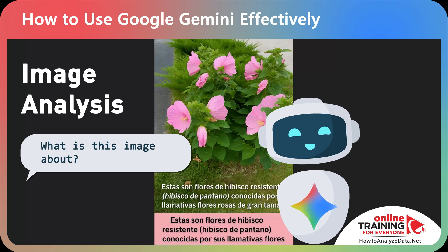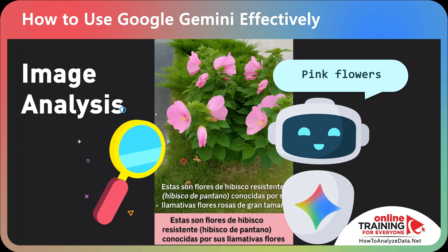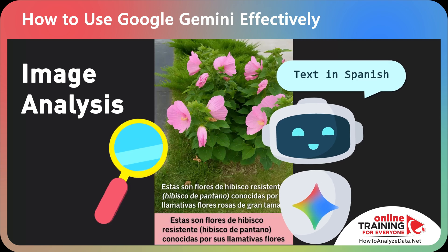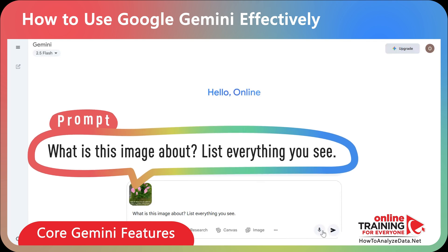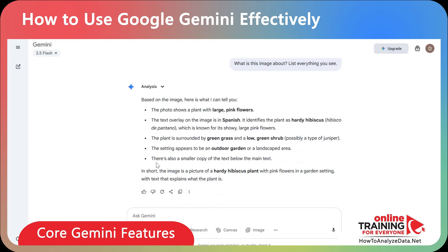Gemini can analyze uploaded images using Google Lens and its internal analytics. That means you can drop a screenshot or a photo — even in a foreign language — and Gemini will describe what's there and translate it for you. For example, you can upload a photo and ask: what's this image about? List everything that you see. It understood the image, translated the text, and provided a description.